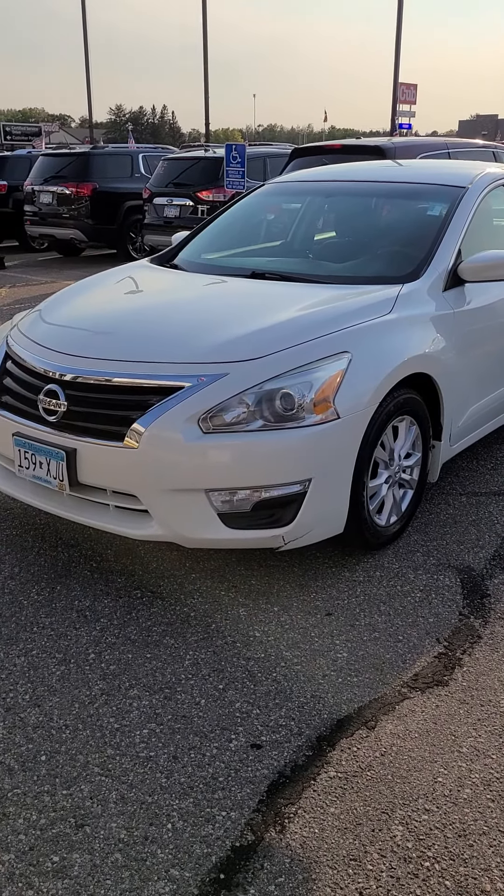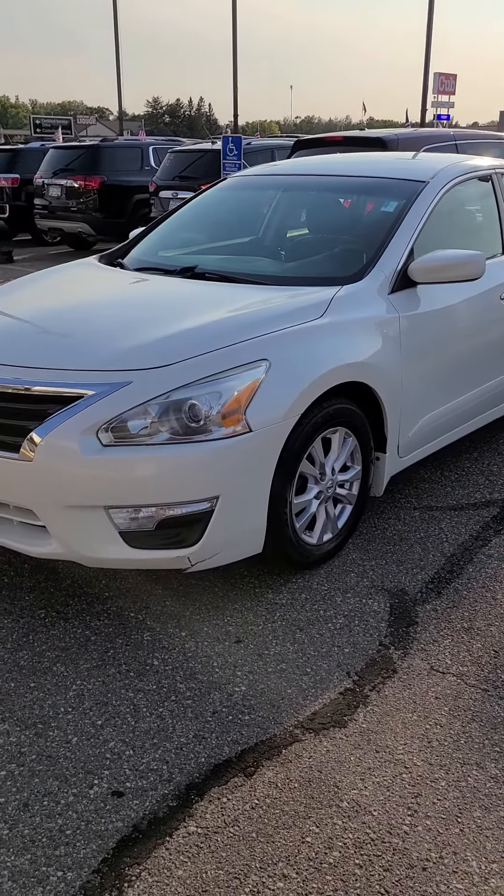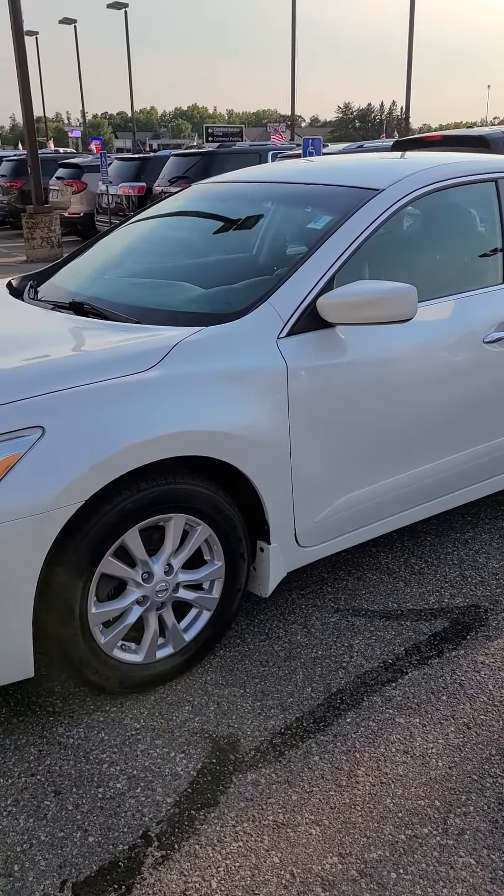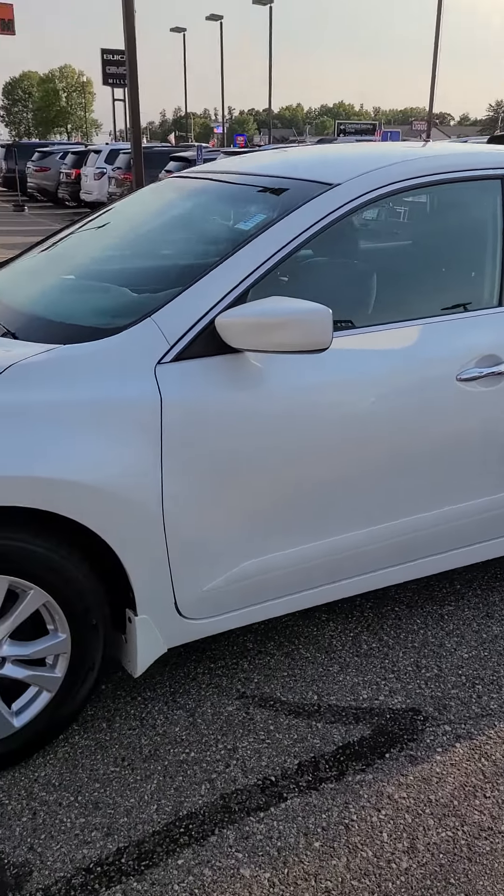This is Charles Rupert at Mills GM in Baxter, Minnesota, looking at a 2014 Nissan Altima. Stock number is 2A210057B.